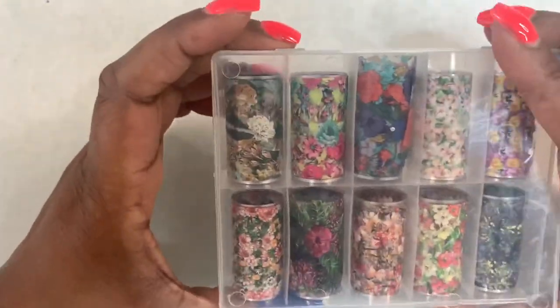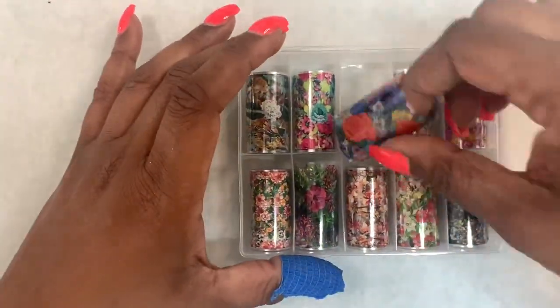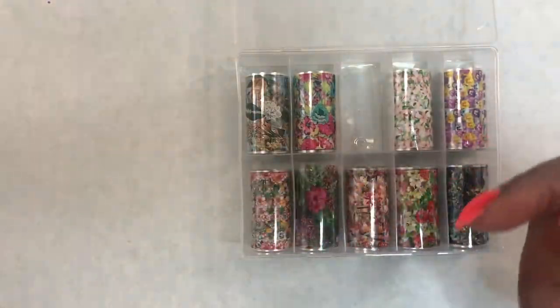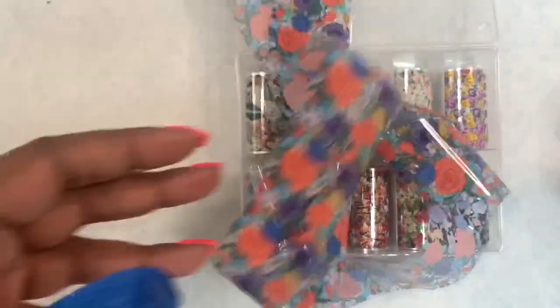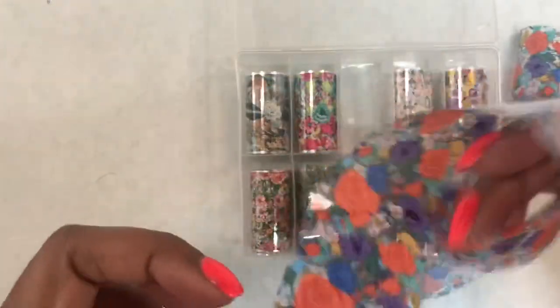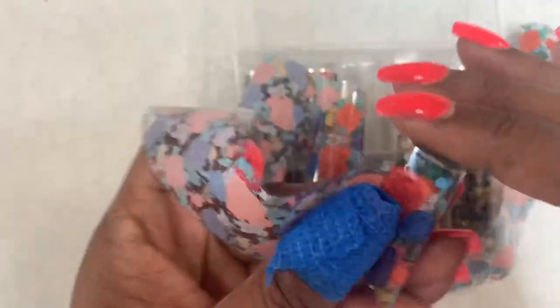I got another box of transfer foil — these are florals. I do have some florals already, but I wanted a couple more brights. I felt like a lot of my florals weren't bright. This was about two or three dollars and you get a lot of foils. I just had to wait a while to get my order.